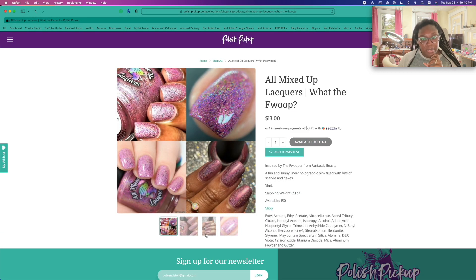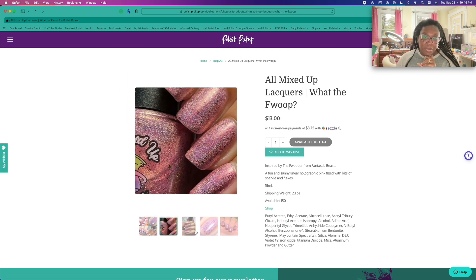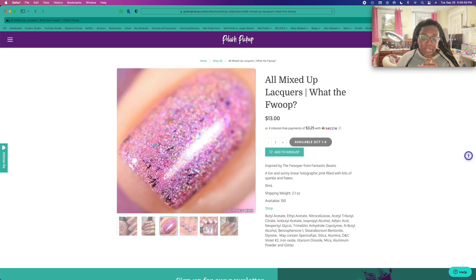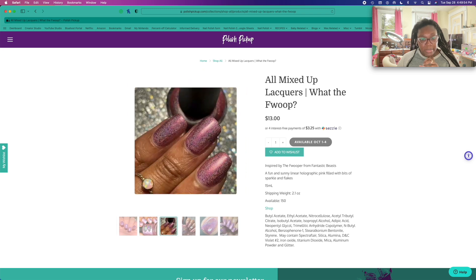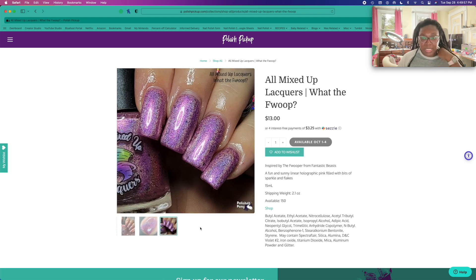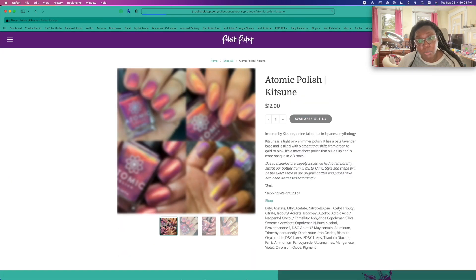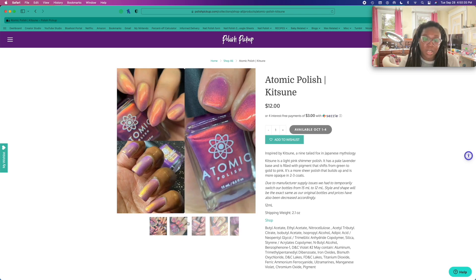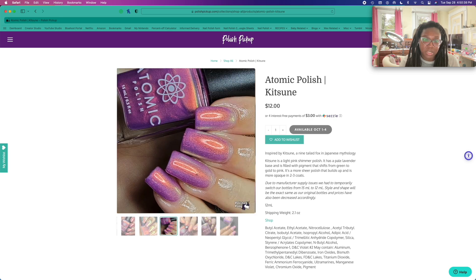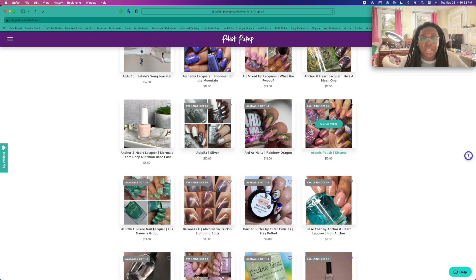Let's see what this one is. Ooh, Whopper from Fantastic Beasts. Do I need another pink linear holographic? It's fun and sunny — that's pretty. But I don't really need another pink holographic. I feel like I have a Bee's Knees polish that's kind of similar. I think I'm going to skip it just because I'm undecided.